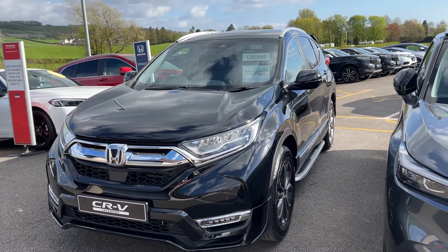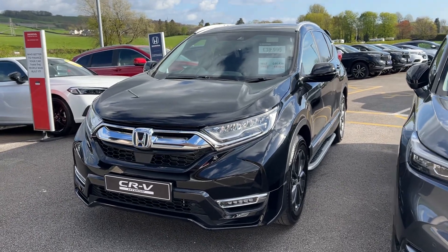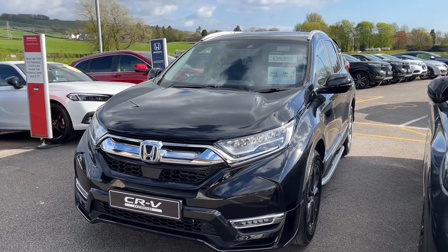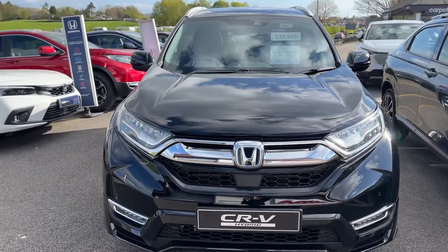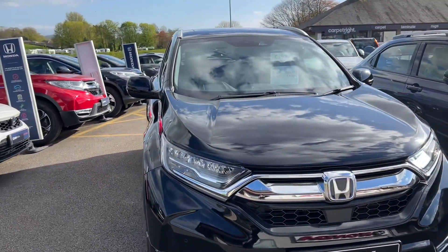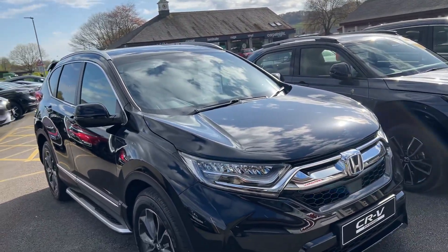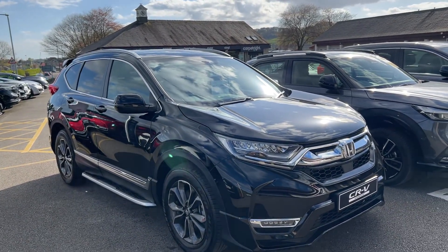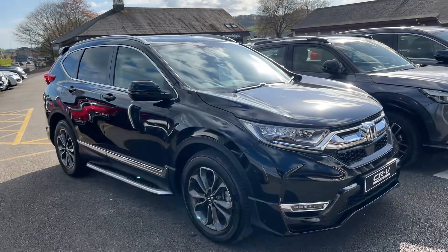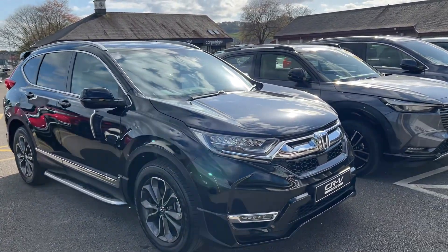Thanks for watching this short video. If you've got any questions about this offer, please don't hesitate to contact us — you can give us a call on 01539 760370 and we'll be more than happy to help. It's a stunning vehicle and at this price it's absolutely excellent. It's around the price of what a ZR-V would be, which is our smaller SUV. Being the EX, it's got the panoramic roof, heated front seats, heads-up display, and much more. Thank you for watching — we hope to see you very shortly.